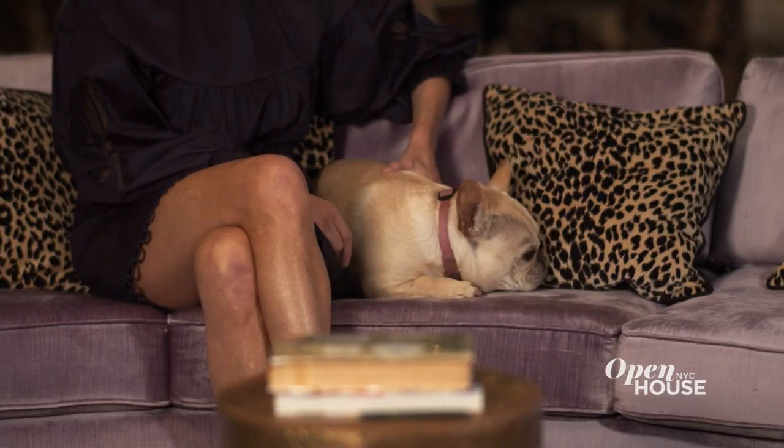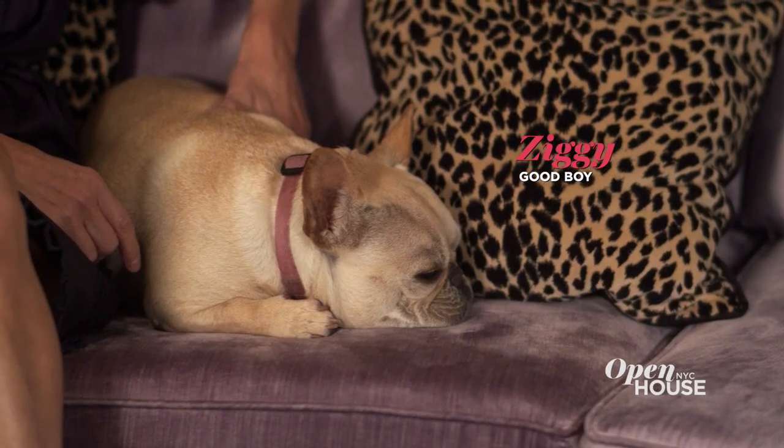Hi, I'm Cynthia. Welcome to my home. I live here with my husband, my two daughters, and Ziggy. He is half burrito, half French bulldog.